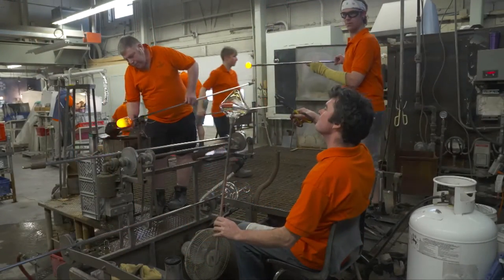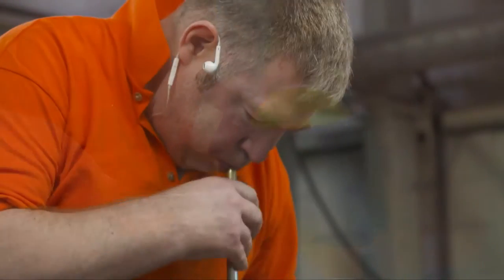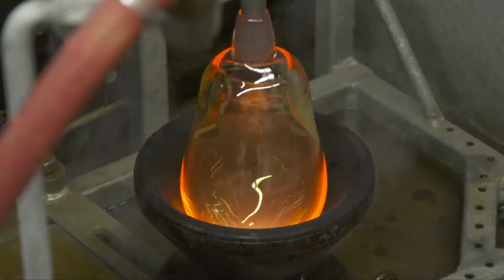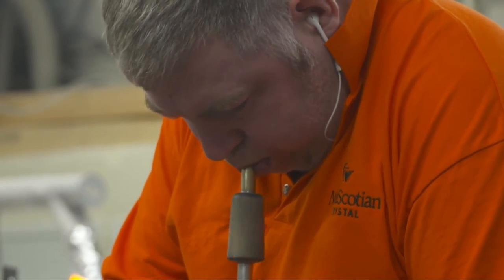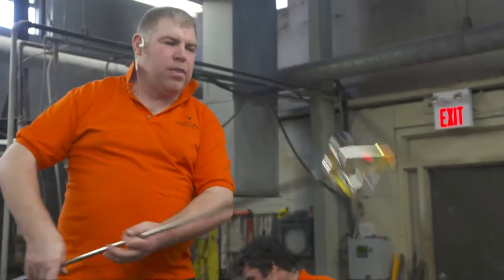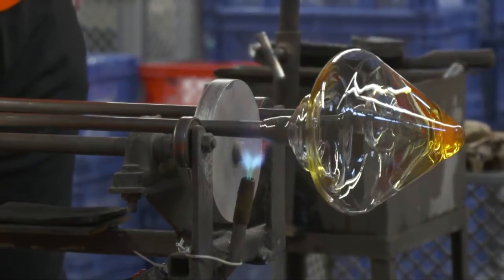The team of craftsmen work together, each focusing on a different task. This piece will be a martini glass. This craftsman carefully uses his breath through the blowing iron to form the bowl of the glass. Moulds are used to give a piece its shape, and the crystal is constantly rotated to help the piece keep its desired form. Once ready, the craftsman places the piece on a rack ready for the stemmer.